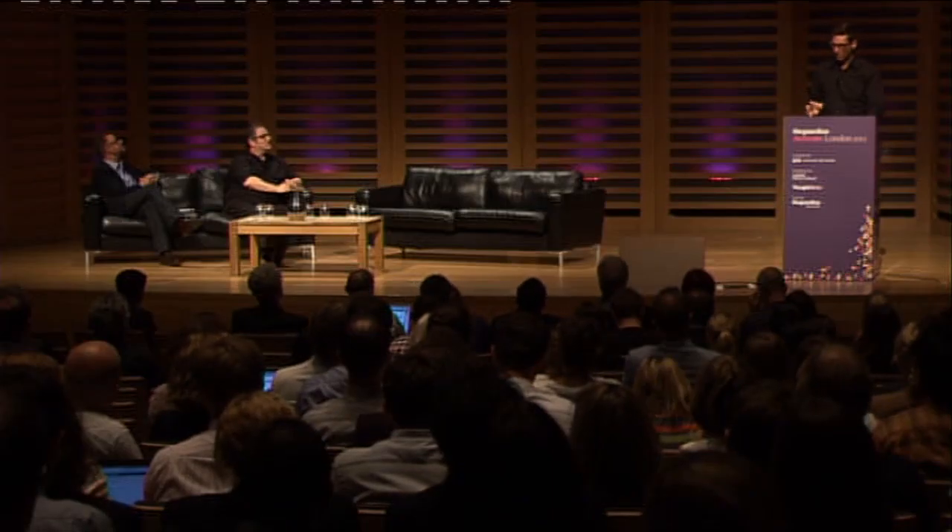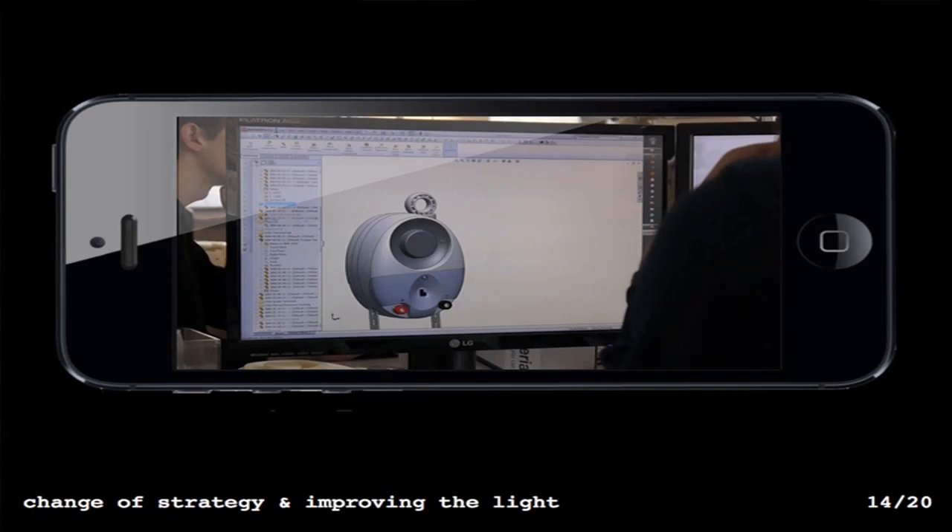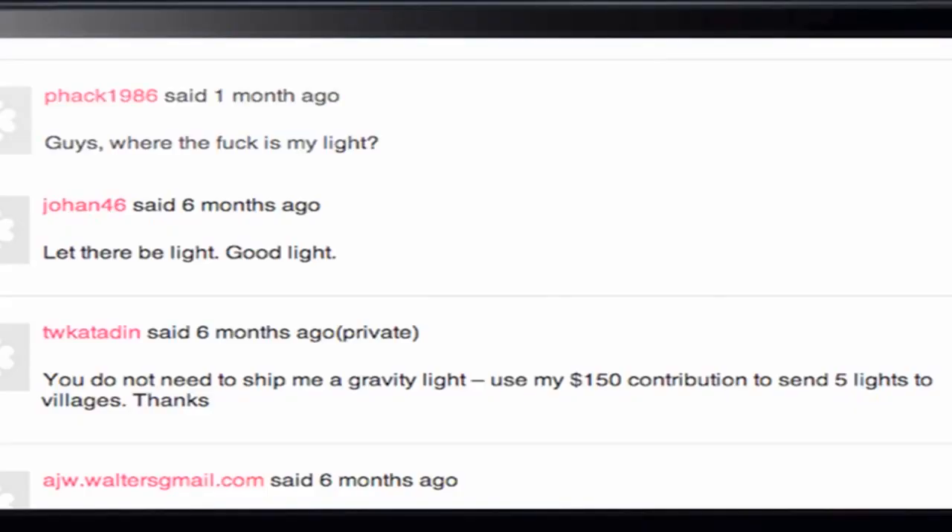Initially it was a small focused trial in the developing world, but now we had literally thousands of lights to fulfill. So we decided to delay our original launch date because we wanted to make the light as good as it could possibly be in the time. We were very open with our contributors about the delay — which received, let's say, a mixed response.